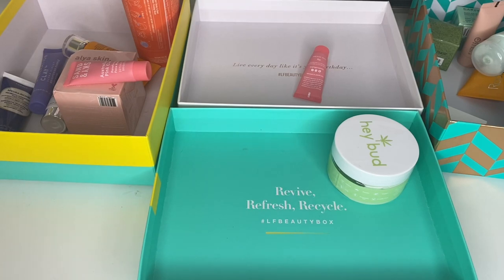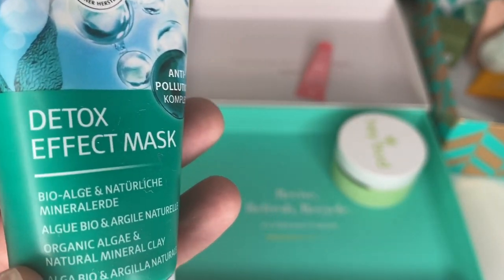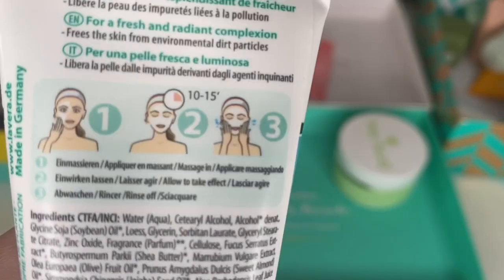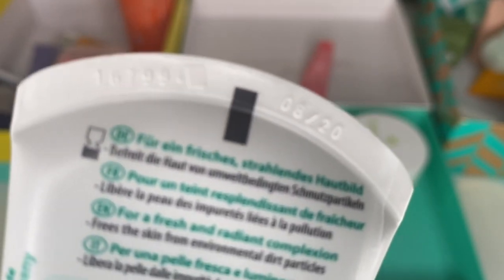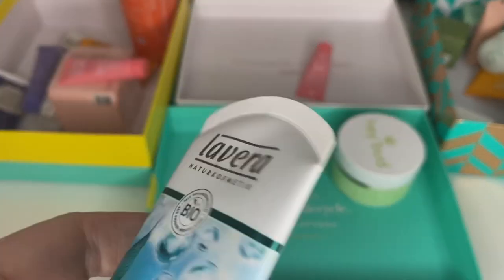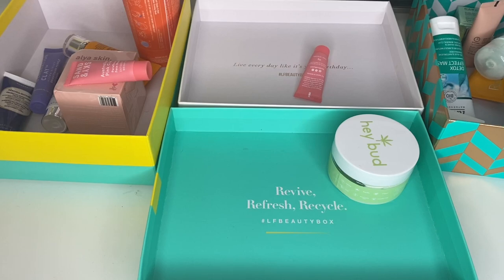This one is by La Vera — the Detox Effect Mask. I don't think I've used this one actually. Let me check — oh no, it's expired. What a shame, I can't remember using that. In the bin you go. Clay masks — who knew it could be so brutal.